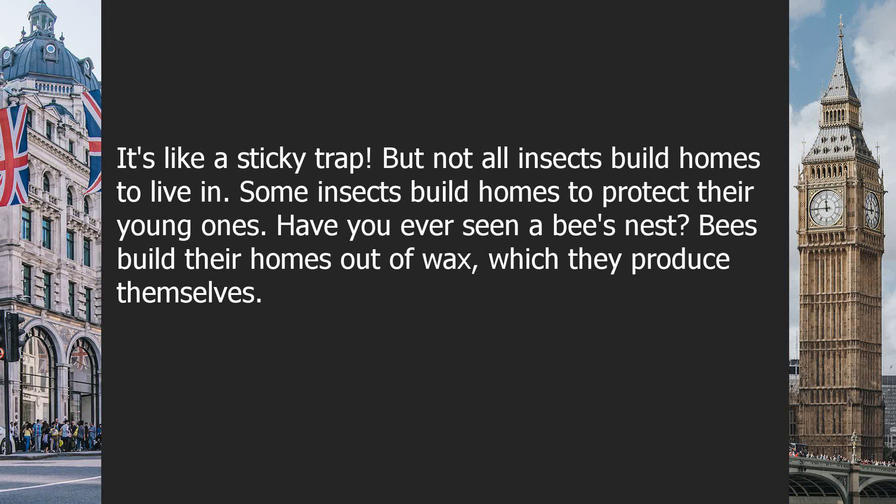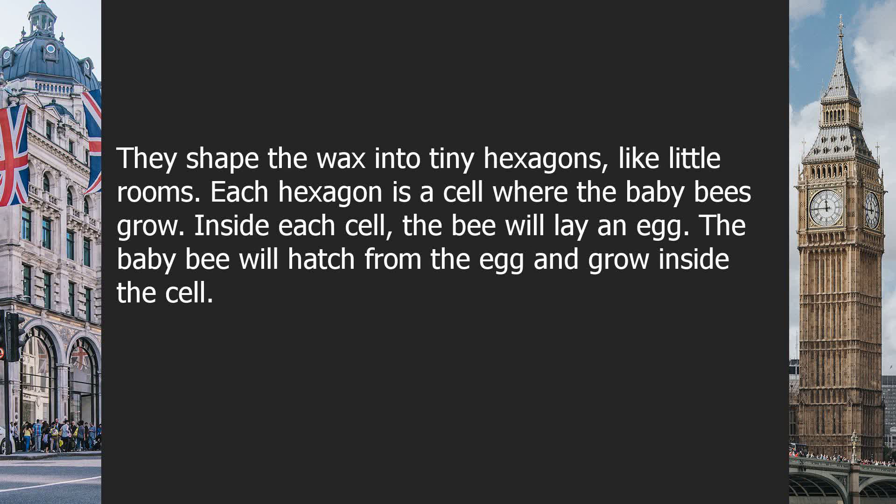It's like a sticky trap. But not all insects build homes to live in — some insects build homes to protect their young ones. Have you ever seen a bee's nest? Bees build their homes out of wax, which they produce themselves. They shape the wax into tiny hexagons, like little rooms.